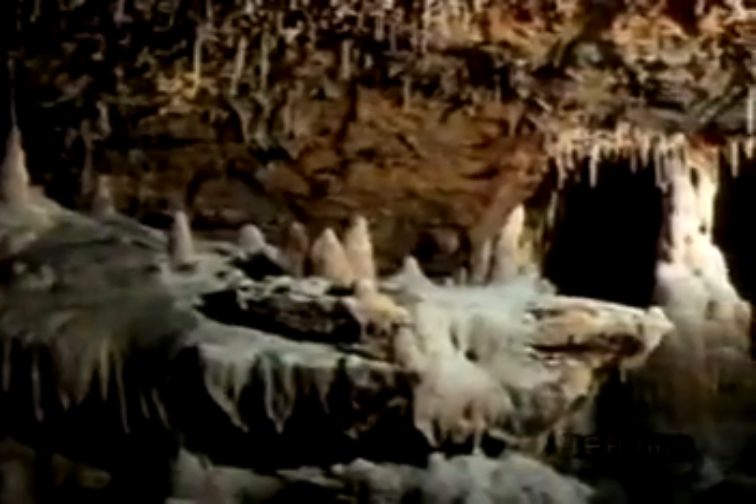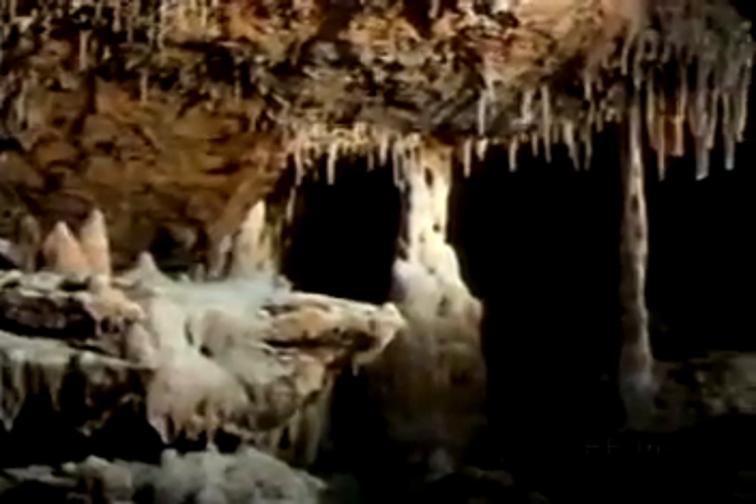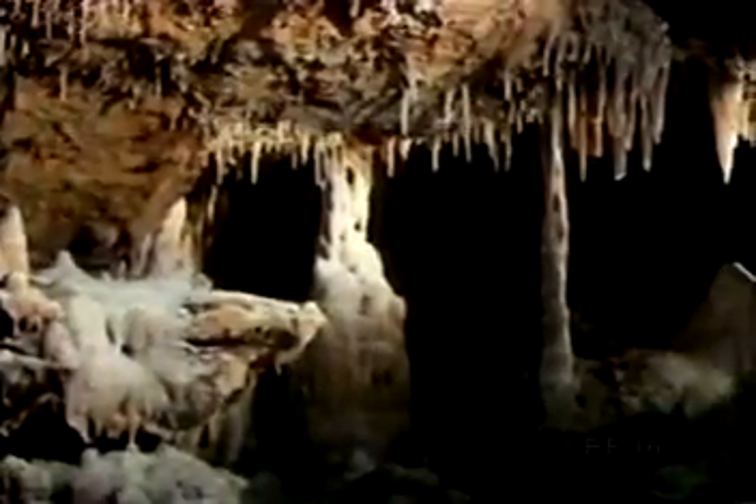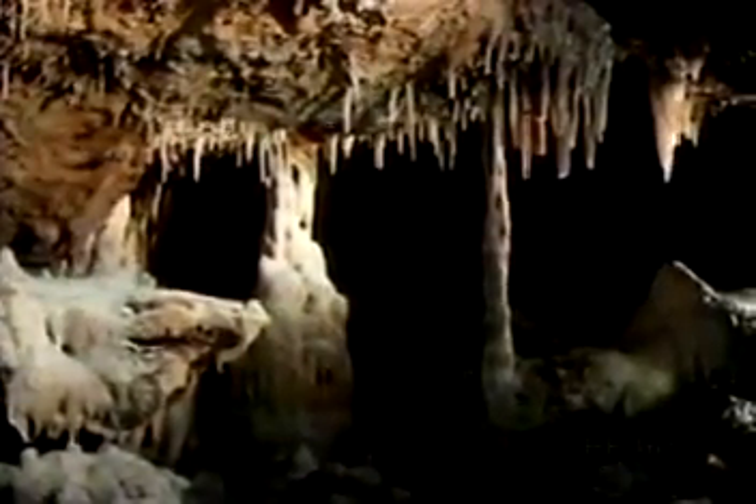Caves are the most striking evidence of the geologic work of groundwater. Over hundreds of years, the dissolution of limestone or dolomite by groundwater results in underground cavities, such as this cave in central Texas.